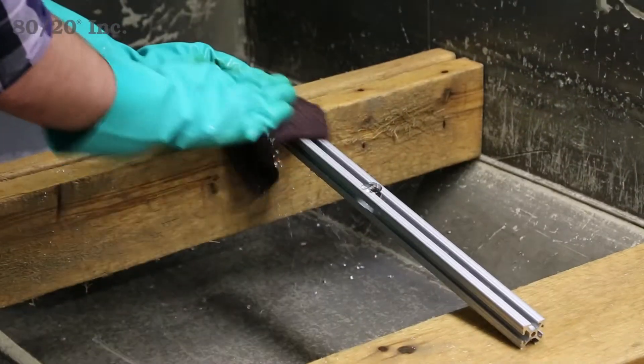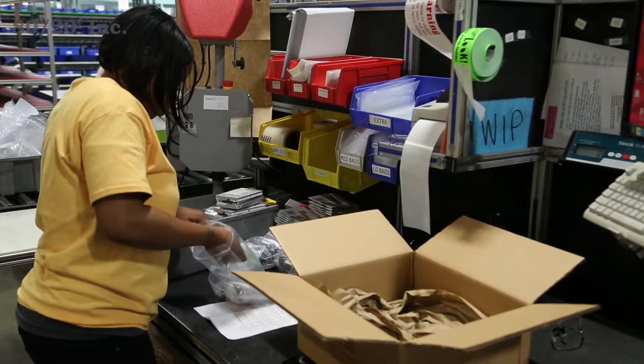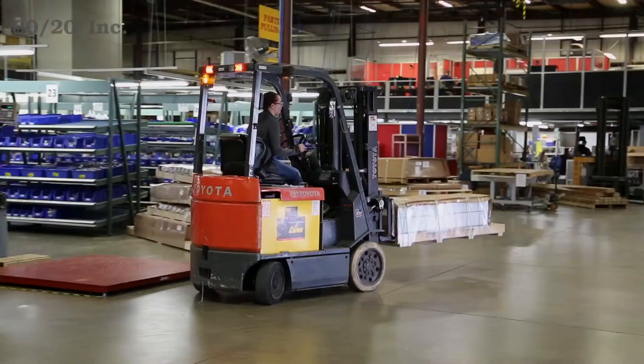Your custom part is then carefully cleaned, wrapped, boxed, and labeled to guarantee it makes its way to you in pristine condition.